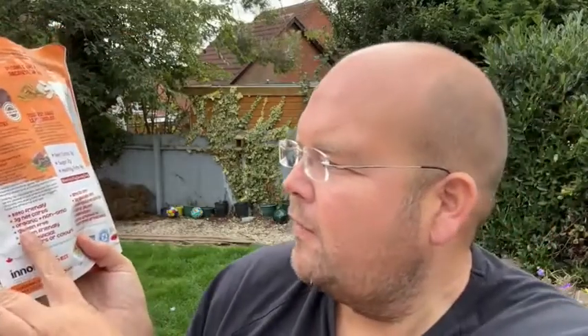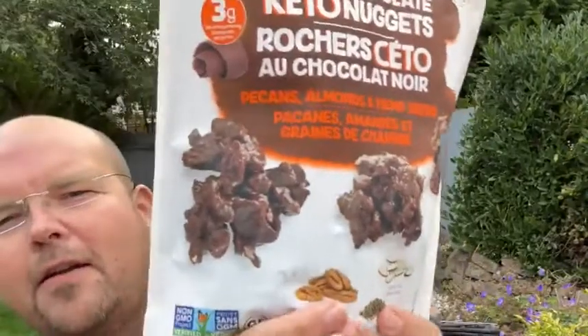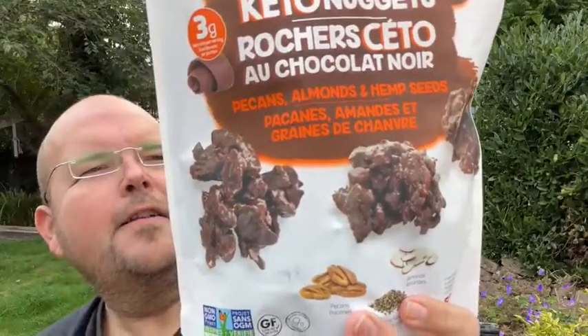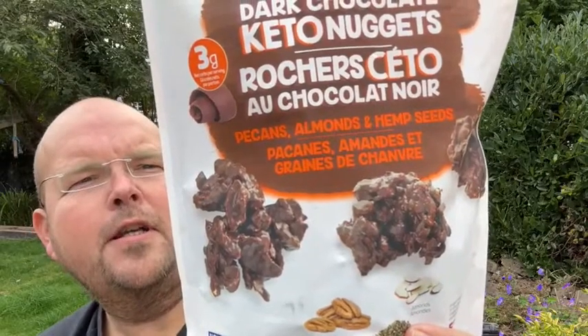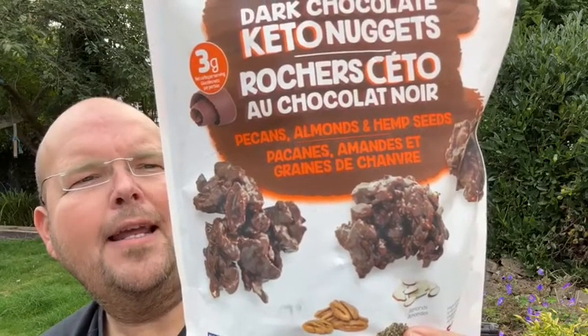It's keto friendly, organic, non-GMO, gluten-free, vegan friendly, and has no artificial colours. Let me go through the ingredients. There's organic dark chocolate — which is cocoa mass, organic cane sugar, and cocoa butter — that's the only bit of sugar in there.